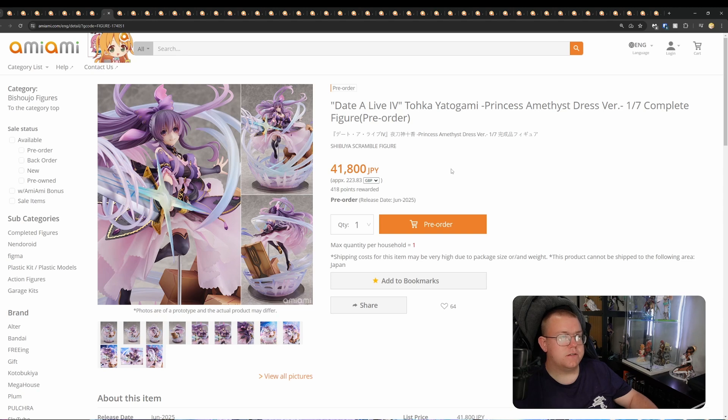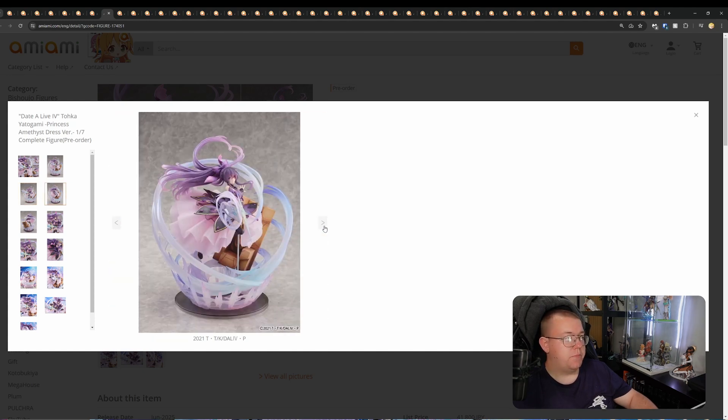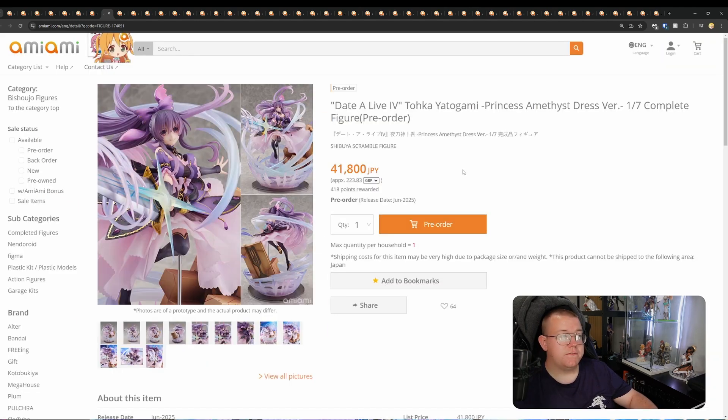Date A Live IV — Tohka Yatogami, Princess Amethyst Dress Version, 1/7th by Shibuya Scramble. 41,800 yen, June 2025. A very good-looking figure — very typical of Shibuya Scramble doing a massive amount of effect parts. The painting looks really good. I like the blend with the blues and pinks. A very nice-looking figure, especially if you like Date A Live. I'm hoping they do a Kurumi figure as well. It's expensive, but it's Scramble — they're the luxury brand of figure producers and they always go over the top.